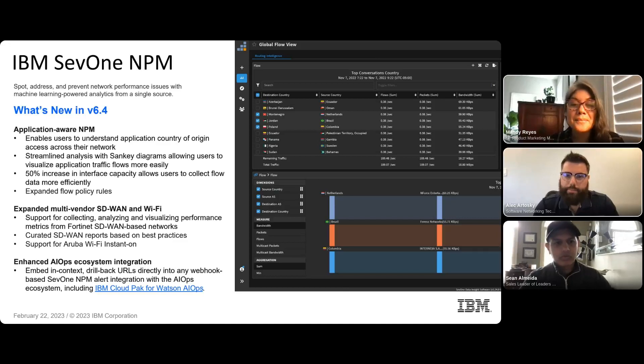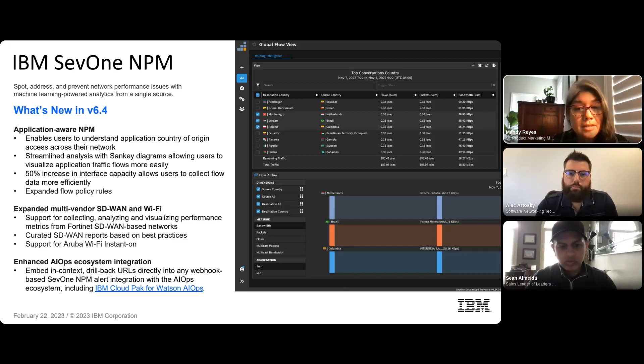Here's an overview of our latest release, 6.4, which focuses on helping users do more with their network performance data through improvements to application awareness, software-defined networking, and enhanced AIOps ecosystem support. If you're interested in what's coming soon in 6.5, you can head over to the IBM SEV1 community and join an upcoming event on March 29th where the product team will preview 6.5. We'll drop a link in the chat for you to join that session.